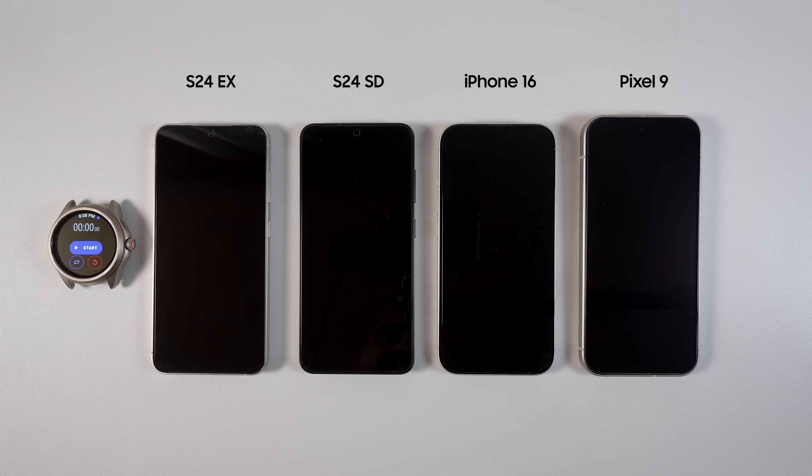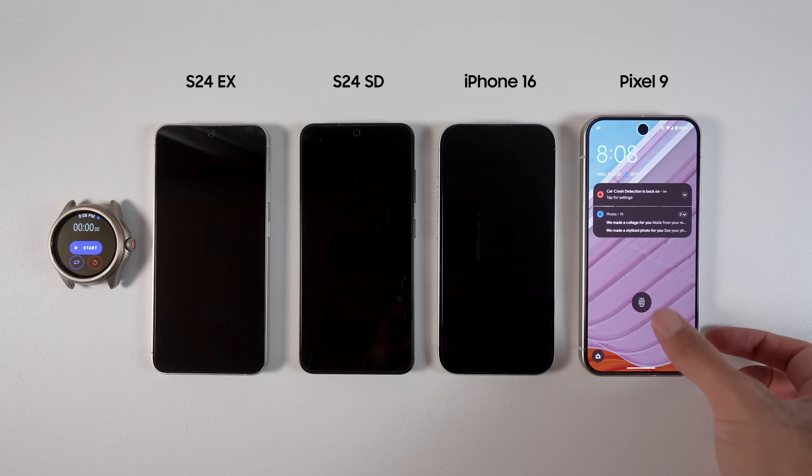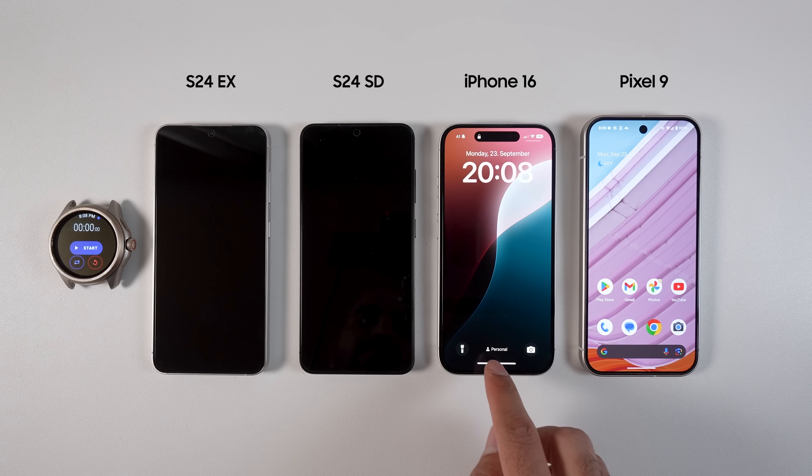iPhone 16, Galaxy S24, and Pixel 9 are the most popular compact flagship phones of 2024, and they come with four chipsets.